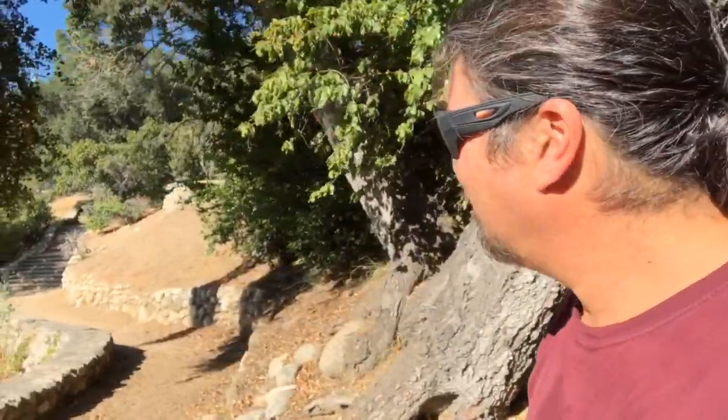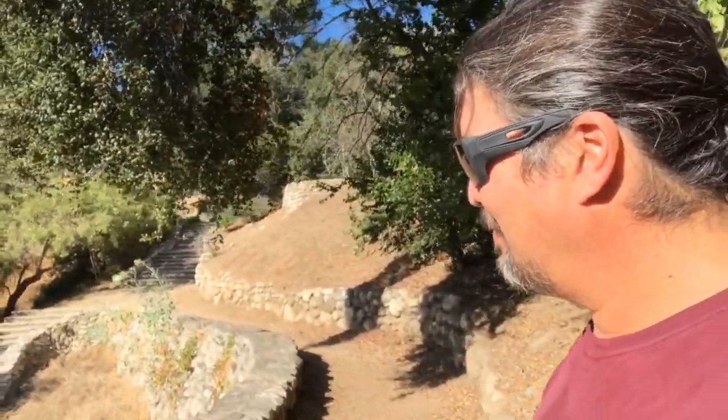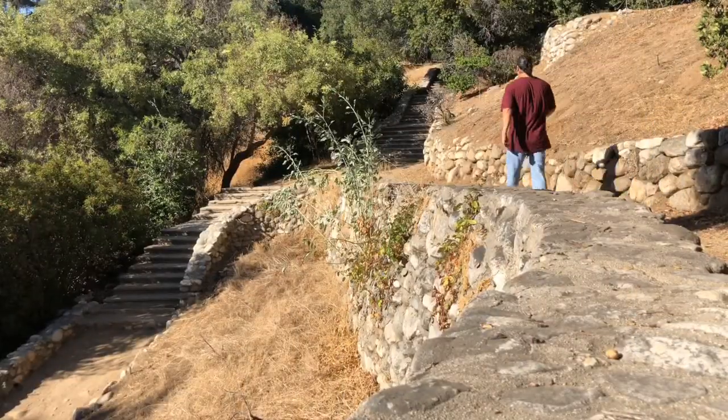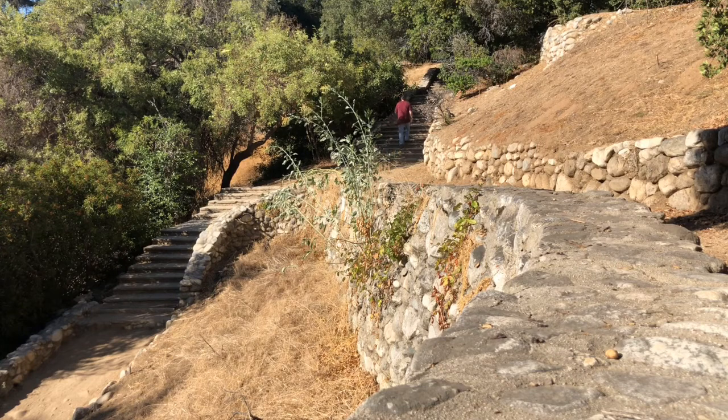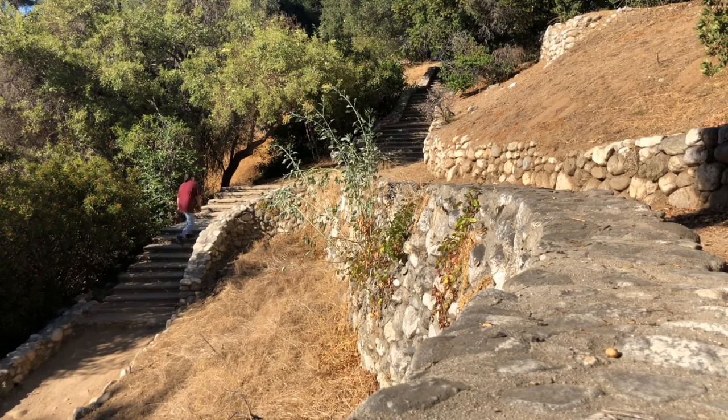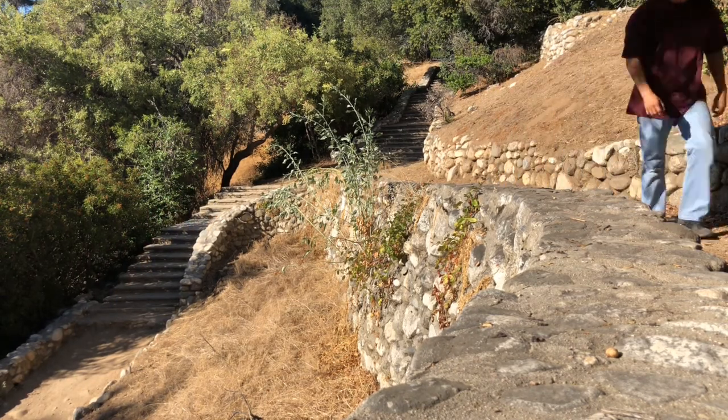Oh, these are pretty cool. Let's go check them out. Walking around these steps almost makes me feel like I'm stuck in a natural painting.